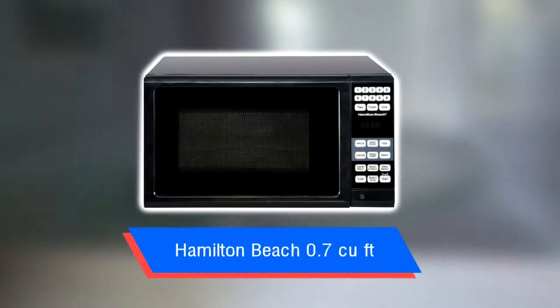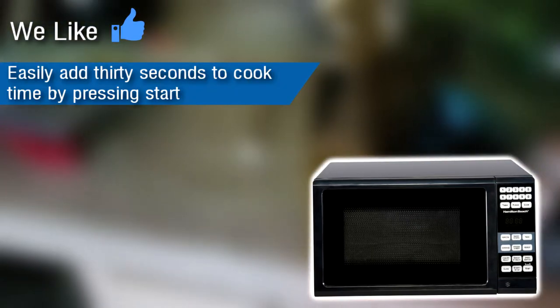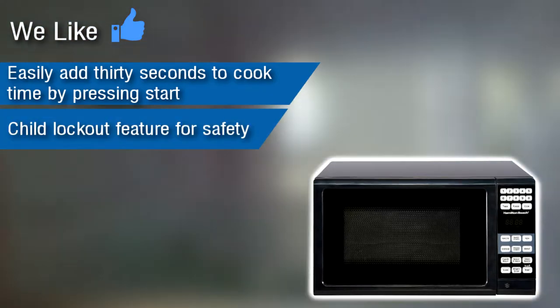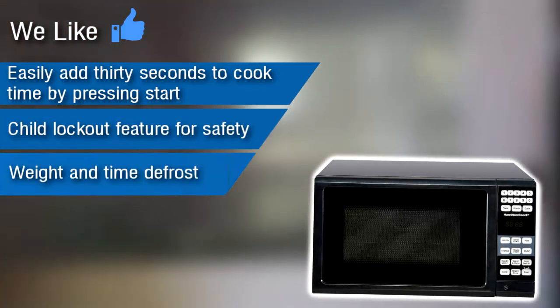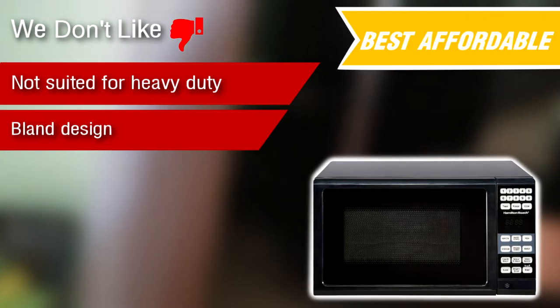Number four: the Hamilton Beach microwave oven. We like: easily add 30 seconds to cook time by pressing start, a child lockout feature for safety, and weight and time defrost. We don't like: not suited for heavy duty use and bland design.